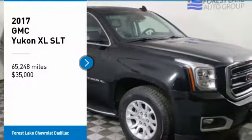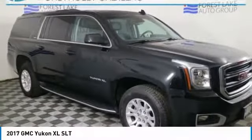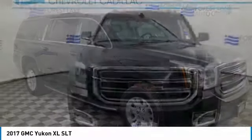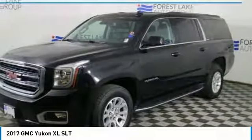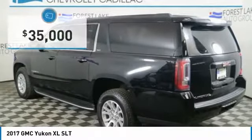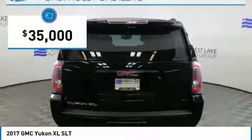Looking for the right vehicle? Check out the 2017 Yukon XL. GMC Yukon XL is a great choice for families who need a full-size SUV with maximum seating. The looks don't hurt either, and it's priced below $35,000.